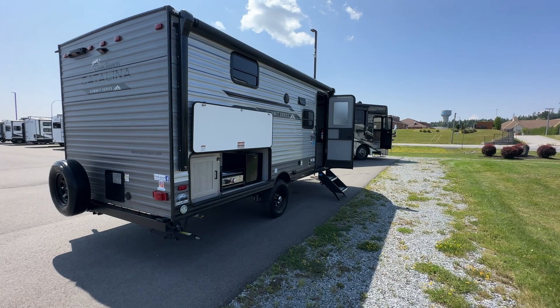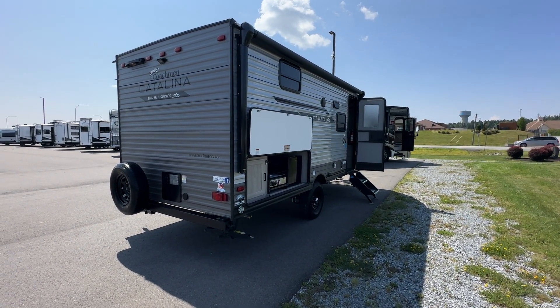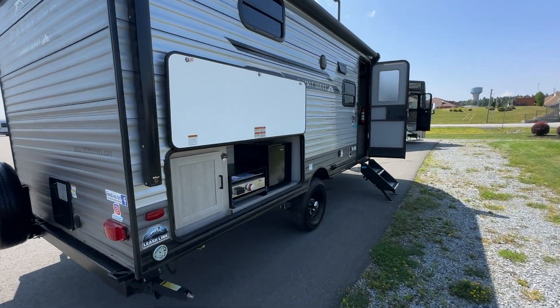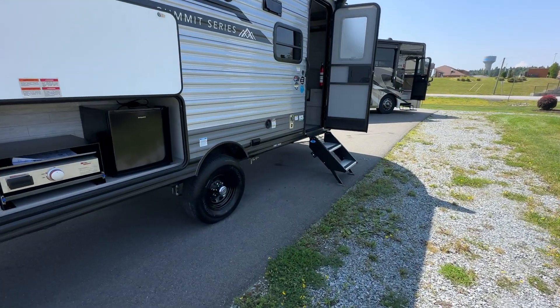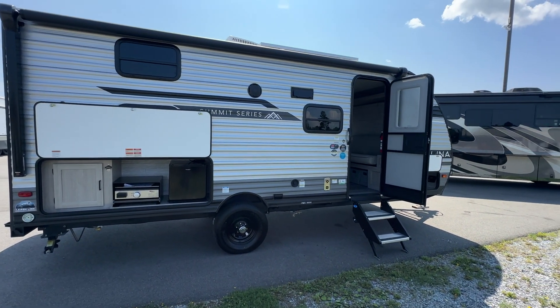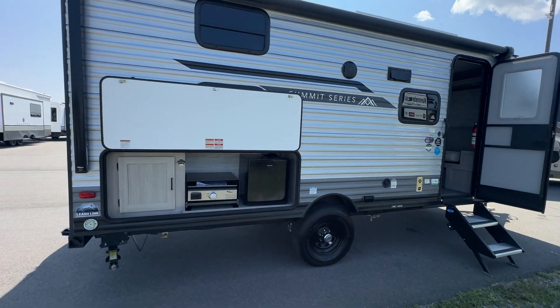Love the looks of the Catalina — nice updates to the color this year. We'd seen them online, of course, at RV World, but it's nice to have one here on the lot at Leisure Time. A couple of notes about this one: you're at just a little over 4,200 pounds on a single axle, so it's nice and easy to tow. Some great features inside — it's nice and big and comfortable for a trailer of this size.